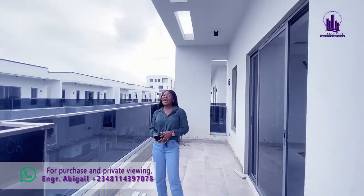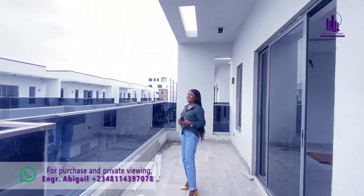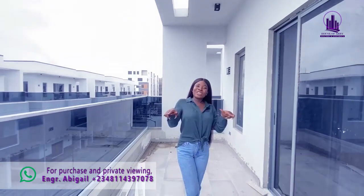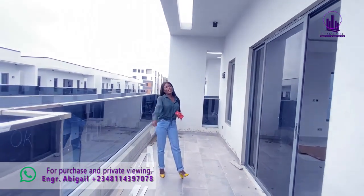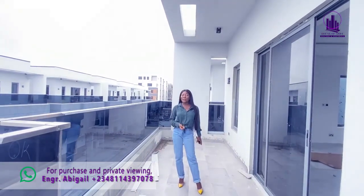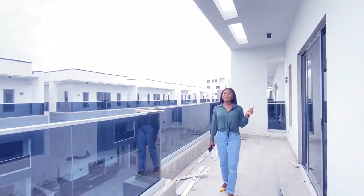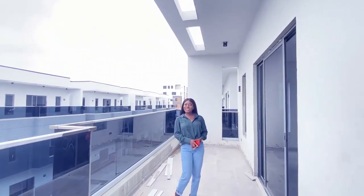Call us today — I'm Engineer Abigail from House of Abby Creators and Apartments. I'm in the business of giving you the best real estate deals in Lagos and all across the world. We also have properties in Dubai and across Africa. Contact us using the details on your screen — call us today and we'll be ready to hand over your keys. If you're new to my channel, please click like, subscribe, and share this video with friends and loved ones. Call us today and enjoy all of this luxury!